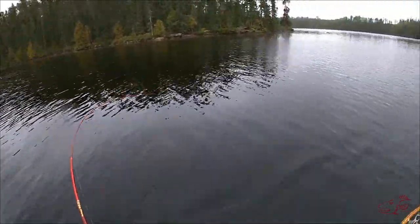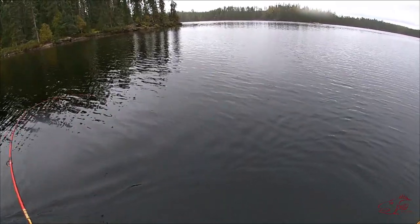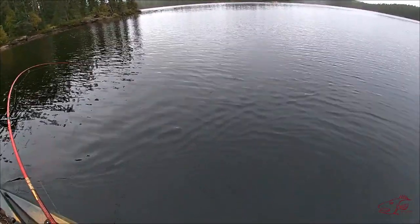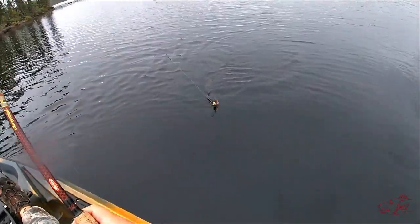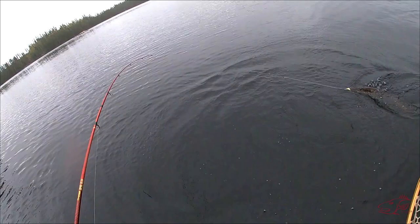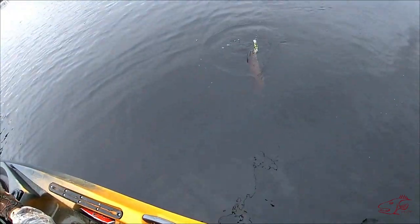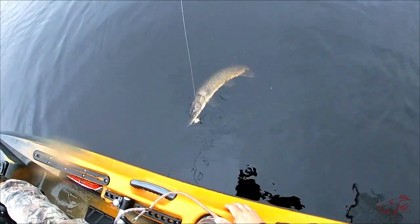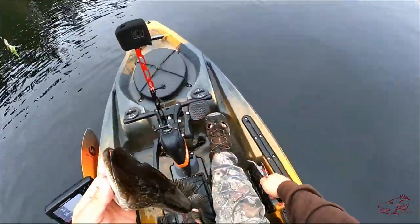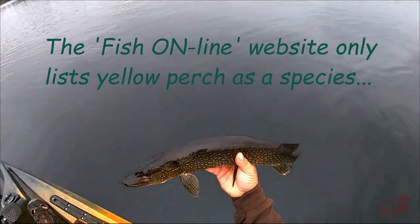Fish on! Whatever that is, it's not a perch — so I get to find out what species is in here. That would be a northern pike. That water is really orange. First species discovered in this lake: northern pike. We're on the board.